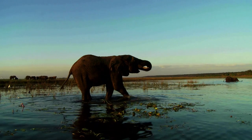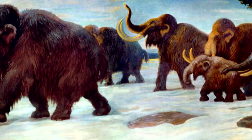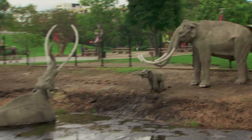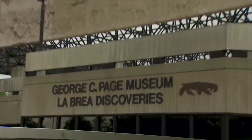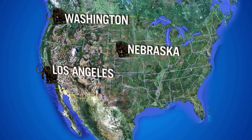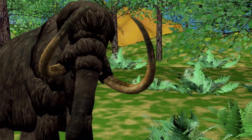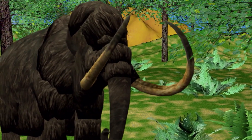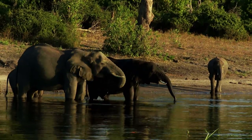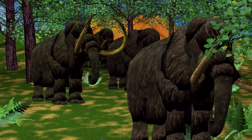For thousands of years, the African elephant has been the largest land mammal. But 12,000 years ago and earlier, the Columbian mammoth claimed that title. Its remains have been discovered at the La Brea Tar Pits in the center of Los Angeles, and in Washington State, Nebraska, Texas, and Mexico. Scientists believe it ate up to 700 pounds of fruits and other vegetation each day — over twice as much as an African elephant eats — and its tusks could grow to 14 feet long.